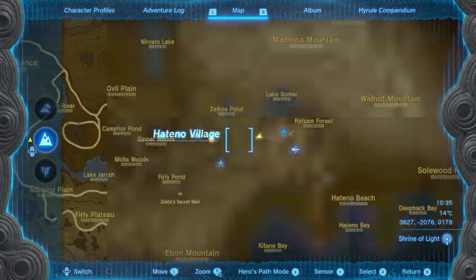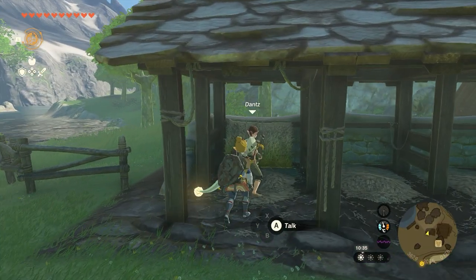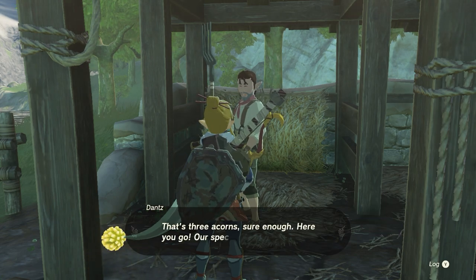There is a quest at this location at the Hateno Pasture where if you speak to this guy and give him free apricorns, he will give you milk in exchange. You can just keep doing that for as much milk as you need — nice and quick, nice and easy.